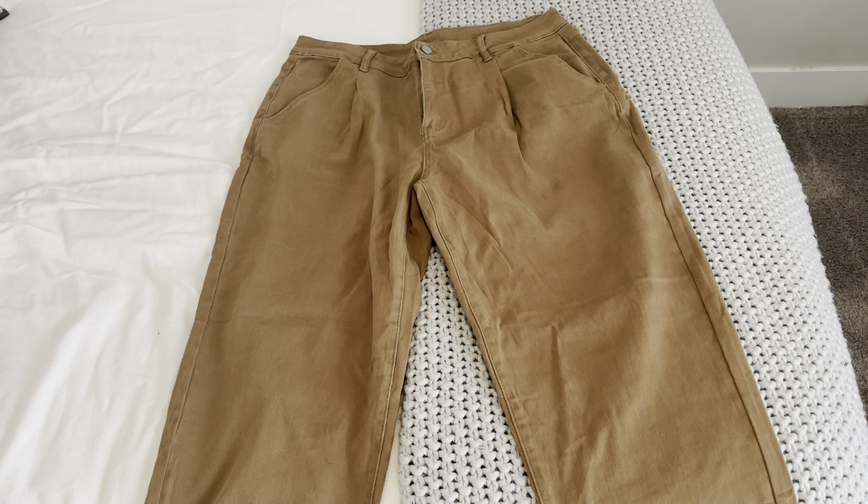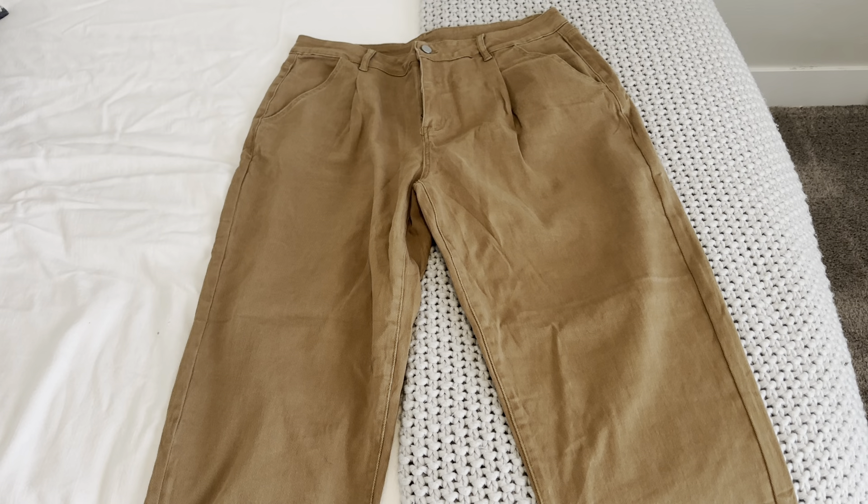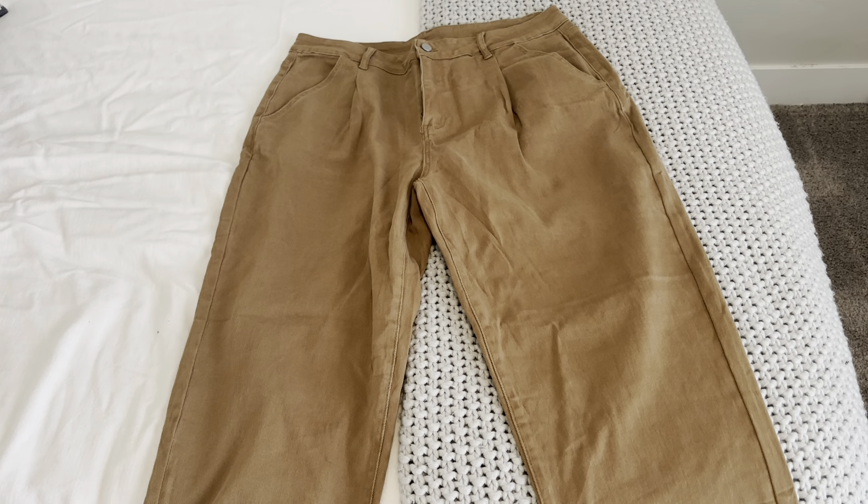Hey y'all, it's Rachel and today I want to show you these mock corduroy jeans. These are my new favorite pair of pants. It's fall and I do like to hit those more neutral brownie tones just because of the season. Sometimes I want to still be in a very comfortable pant that's not stiff like other materials can be with the corduroys. So these are such a great alternative because it is a stretchy jean material but it still gives off that corduroy vibe along with the fall colors.